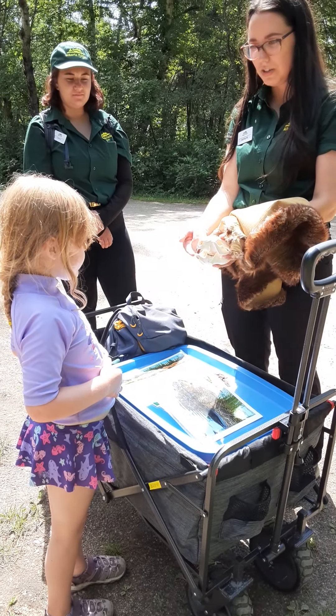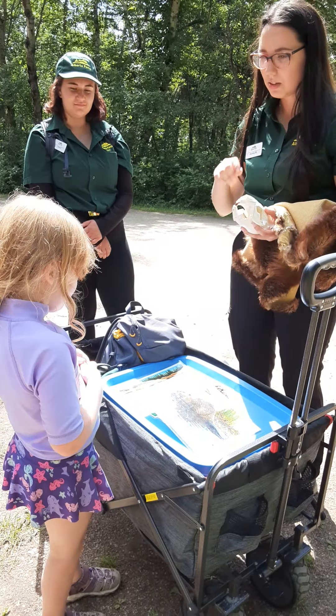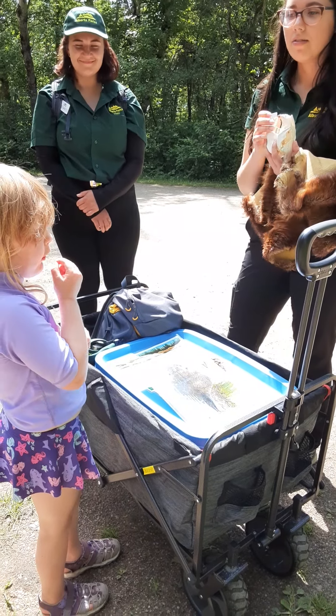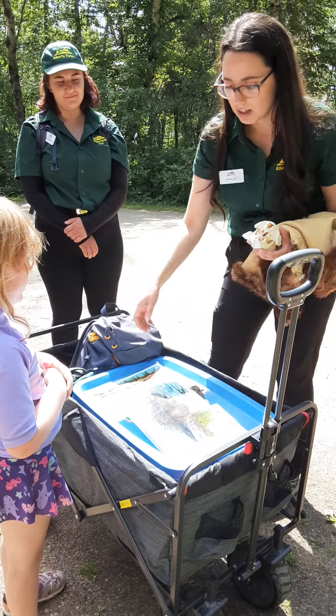They have really cool teeth right here too. See that? They're orange. I can tell you why they have really cool teeth. Please tell us, we need to know! Because they chop wood with their teeth. You are so right — they chop all the wood with their teeth.